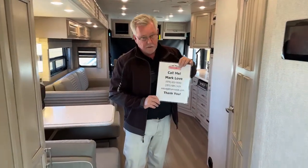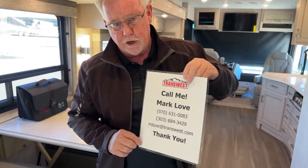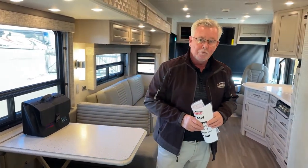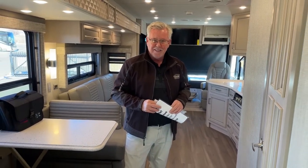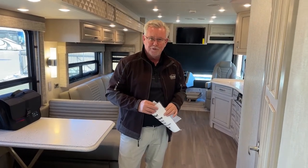Let me give you my contact info. My name is Mark Love. My cell phone is 970-631-0083 — feel free to call or text me with any questions. If you want to email me: mlove@transwest.com. Once again, this is the 2023 Baystar 3124 model, brand new. Call if you have any questions or want to set up a time to look at it. We're coming into the holiday season, so happy Thanksgiving everybody. We'll see you next week — happy trails!